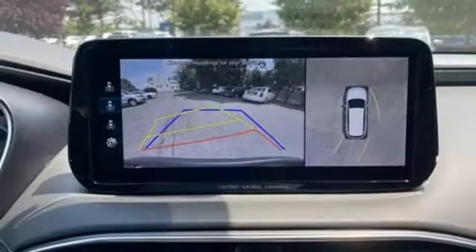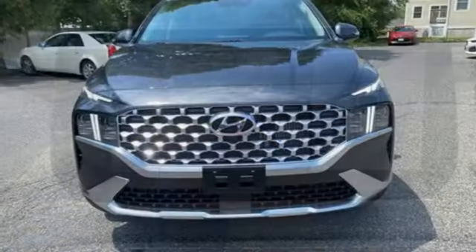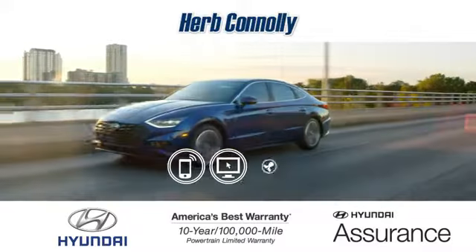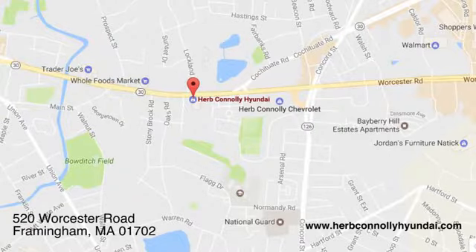Challenging convention to find a better way — it's the Hyundai way. Someone is going to drive this fantastic vehicle off the lot. It should be you. Test drive it today. Call, click, or stop in and see us today. We're conveniently located at 520 Worcester Road in Framingham, Massachusetts.